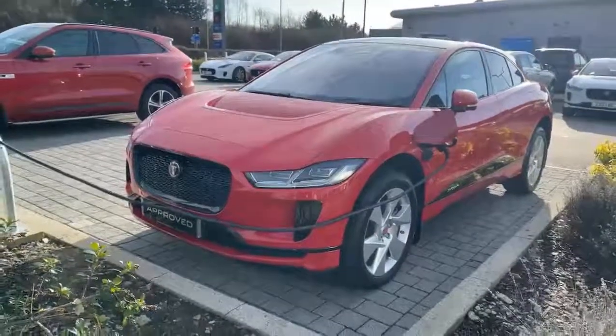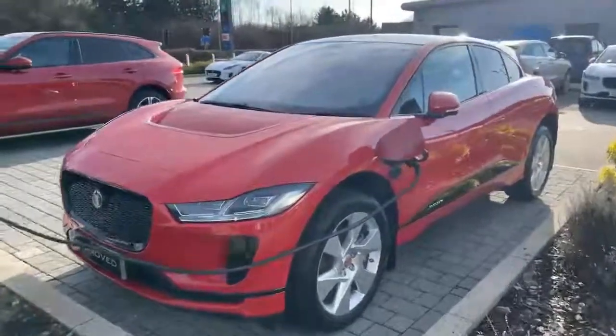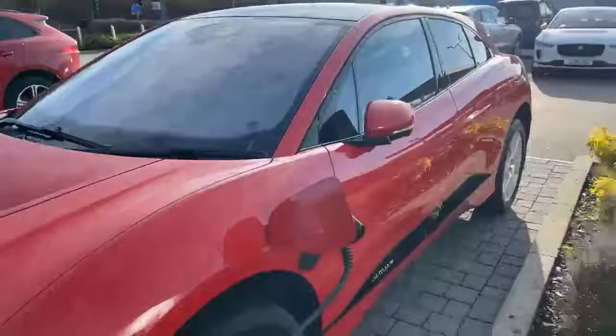Hi there, just wanted to do a quick video of the Caldera Red I-Pace we have on site.